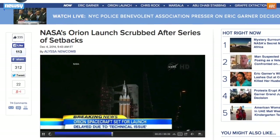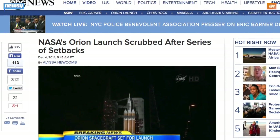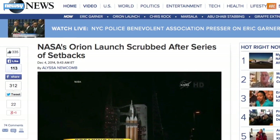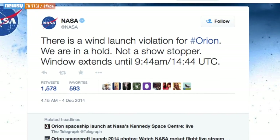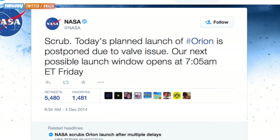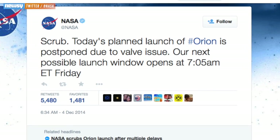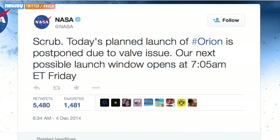Coordinators had to postpone the first launch attempt thanks to a boat that wandered into the exclusion zone in the Atlantic Ocean, where the spacecraft can splash down in the event of an emergency during launch. Then, high winds at the launch pad made it too dangerous to lift off. And finally, a portion of the rocket's fuel pump system stopped working. NASA tried some live troubleshooting, but eventually exhausted Thursday's launch window and declared the mission a scrub.